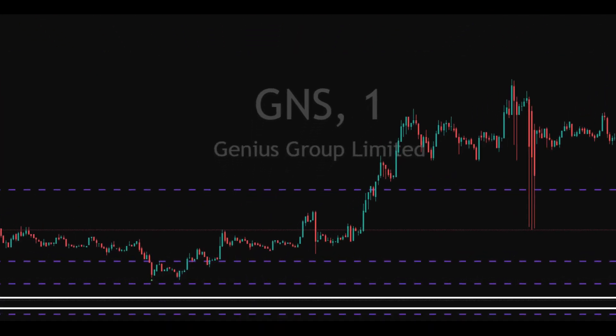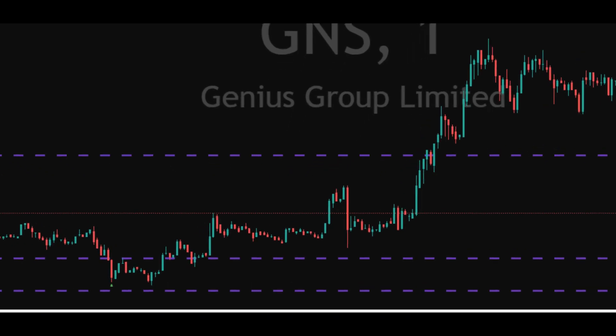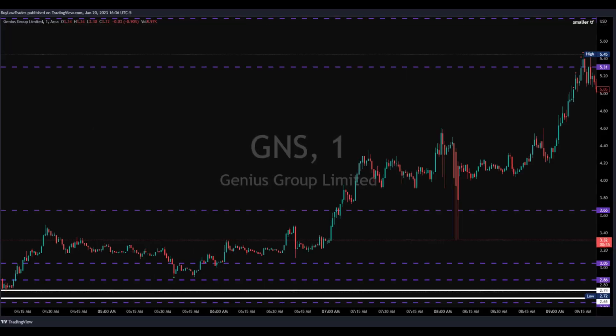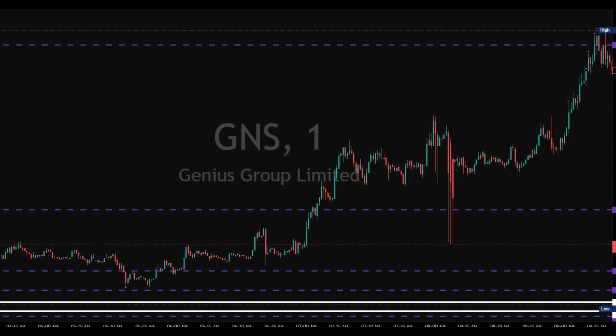We can see if we scroll a little over on the right-hand side of this chart, we then have that opportunity where it did not close back below — it did not give us that bearish look. Now we traded this one before 8 a.m., and you can see shortly after 8 a.m.